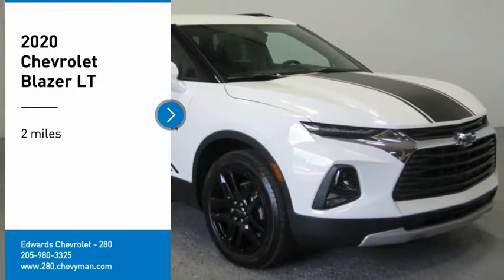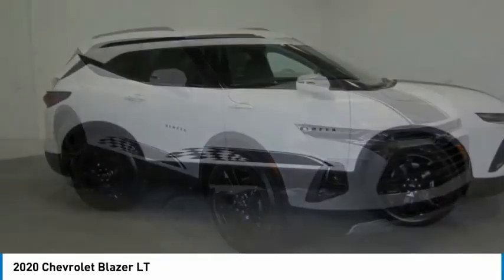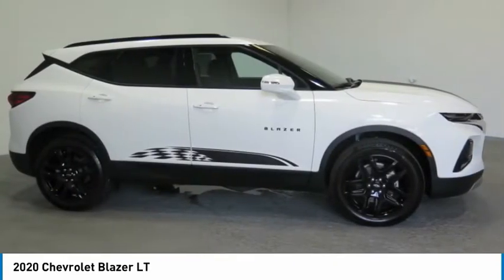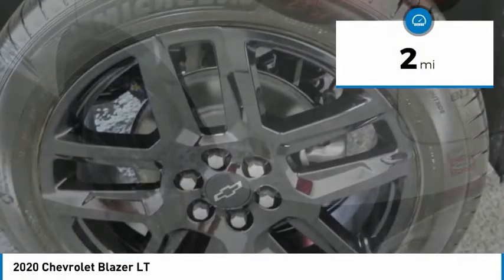Take a ride in the 2020 Blazer. The Chevrolet Blazer is fun to drive around town, comfortable to ride in, and decently capable off-road. This vehicle has less than 100 miles.